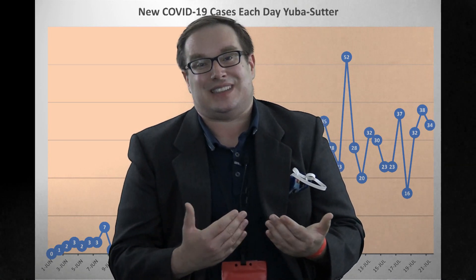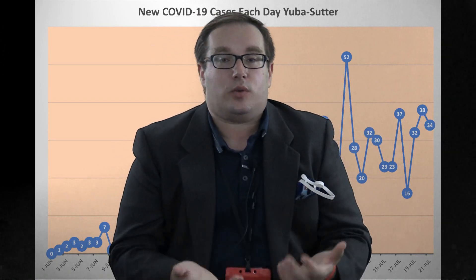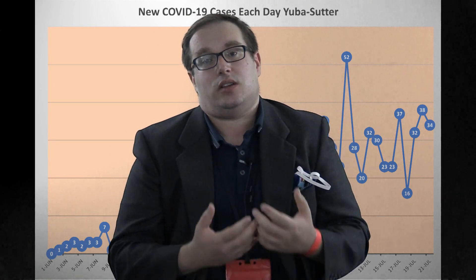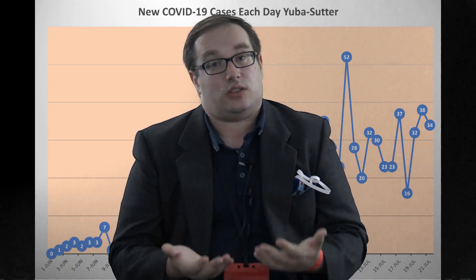But it's only a slight trend — not a dramatic drop. Unfortunately, the controls that have been put in place to try to prevent the spread of coronavirus are going to take a minimum of three to four weeks to work.